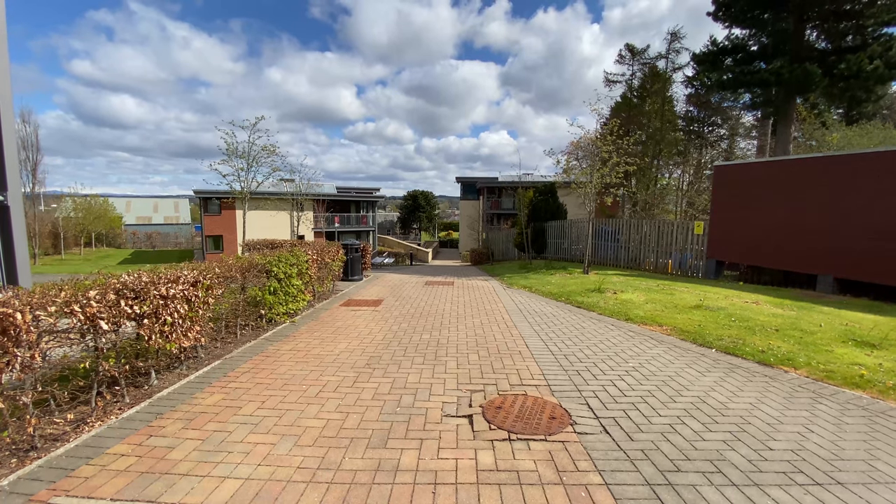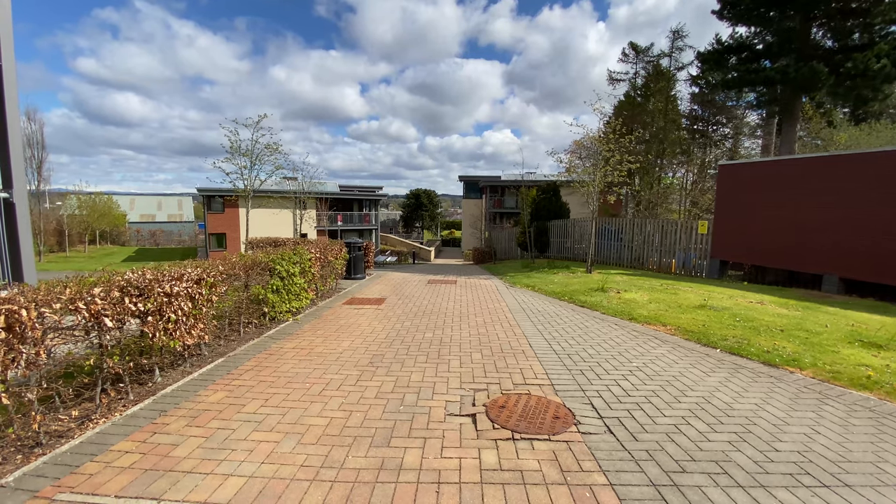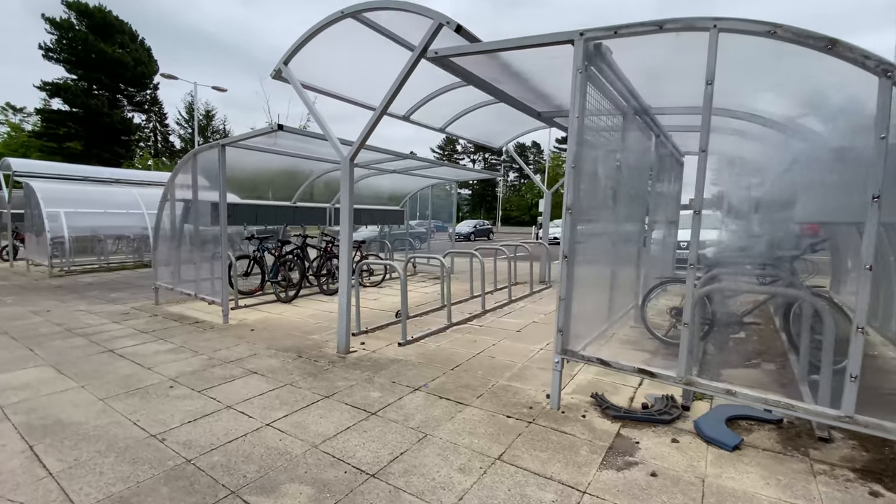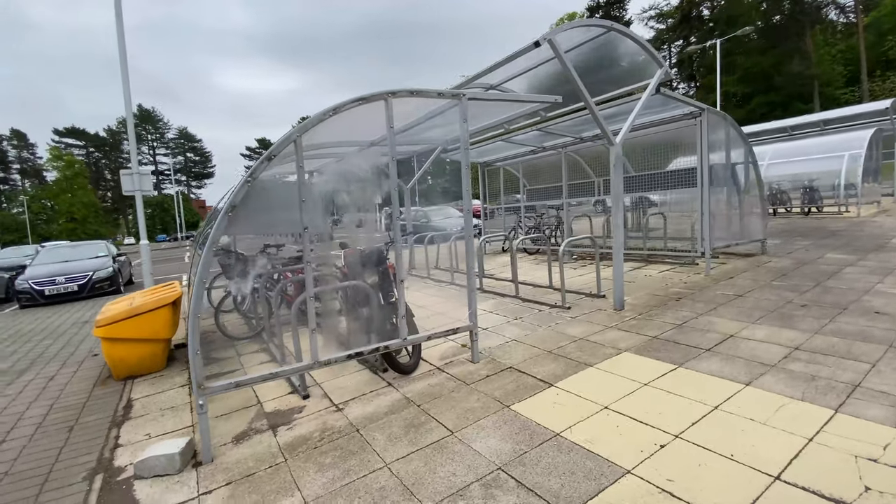We are now in the main campus car park — from here you can see most of the campus buildings. This walking path leads onto the Creaf Road and comes out right where the main bus stop is for getting to and from college. This is also where you will find the main bike shelter if you are cycling to college. Now that you've seen around all the outdoor areas of Perth College UHI, we also have a guided tour of the inside of each building, so check those out if you'd like to see more of our campus.